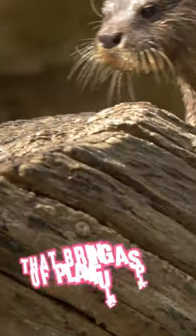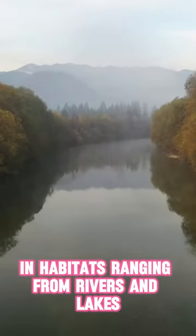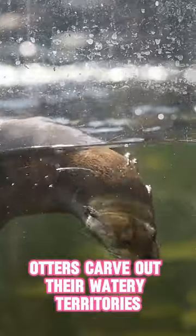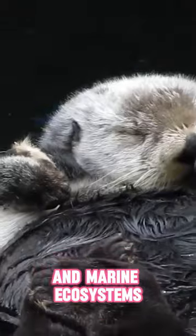Otters are aquatic acrobats that bring a splash of playfulness to rivers and coastal waters. In habitats ranging from rivers and lakes to coastal shorelines, otters carve out their watery territories, creating a dynamic presence in both freshwater and marine ecosystems.